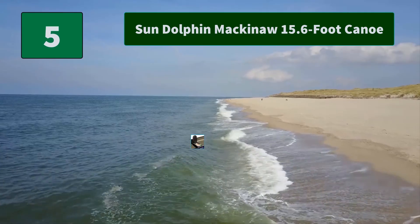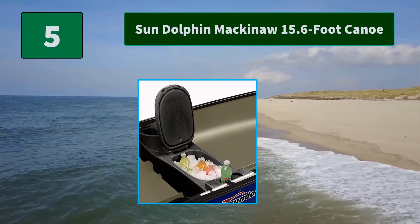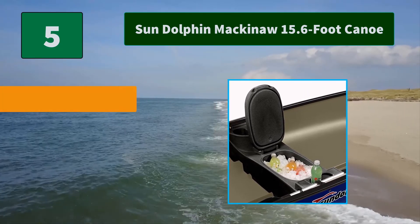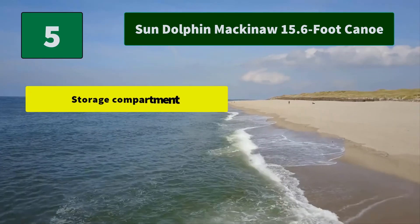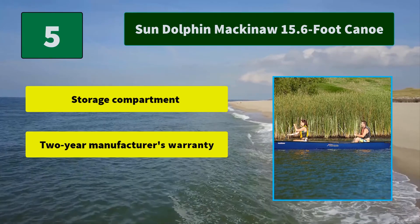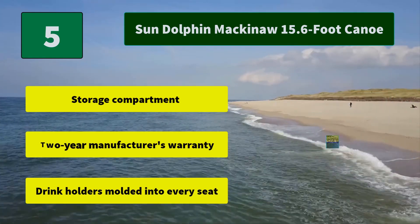Number 5: Sun Dolphin Mackinac 15.6-foot Canoe. The Sun Dolphin Mackinac Canoe is the ideal family recreational canoe. The Mackinac provides comfortable seating for three with a drink holder molded into every seat. Main features include a storage compartment, a 2-year manufacturer's warranty, and drink holders molded into every seat.